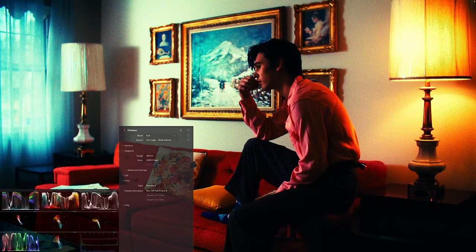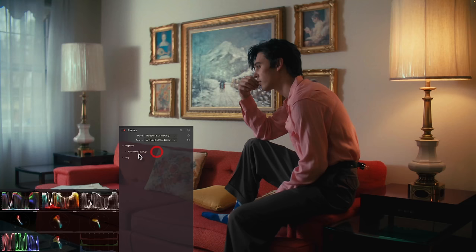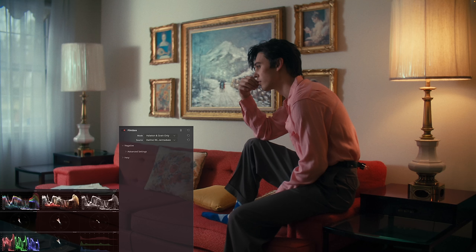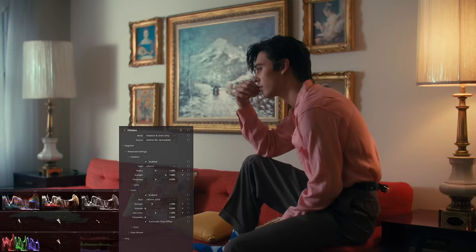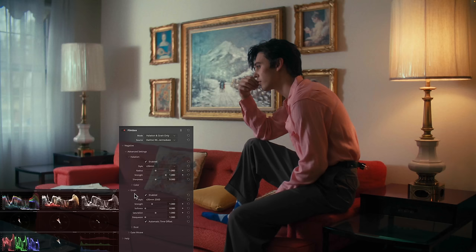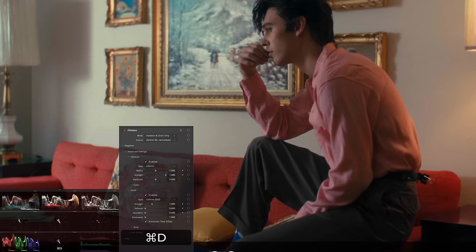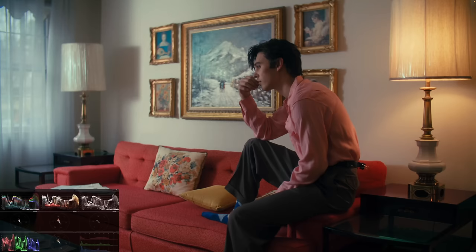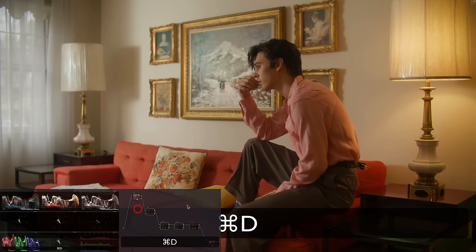The last step is Film Box — another paid plugin. When you drop it on it tries to double the processing, so under the mode I'll select halation and grain only since it's being used for texture. I'll change the source to DaVinci Wide Gamut. Under sharpness, dropping Film Box on can sometimes make the image a bit too soft, but in this case it's fine. Under grain, I want to kill the saturation to get a monochromatic grain — I really like how heavy it is. And look at how beautiful and natural this halation is.